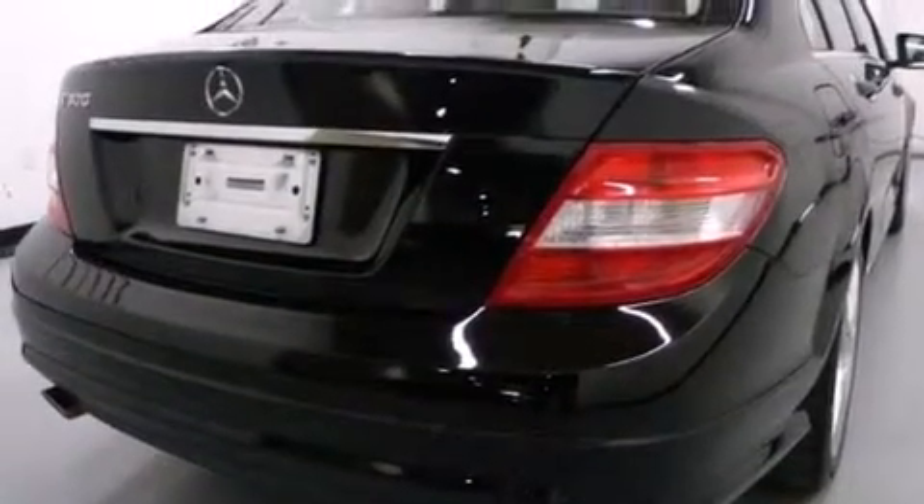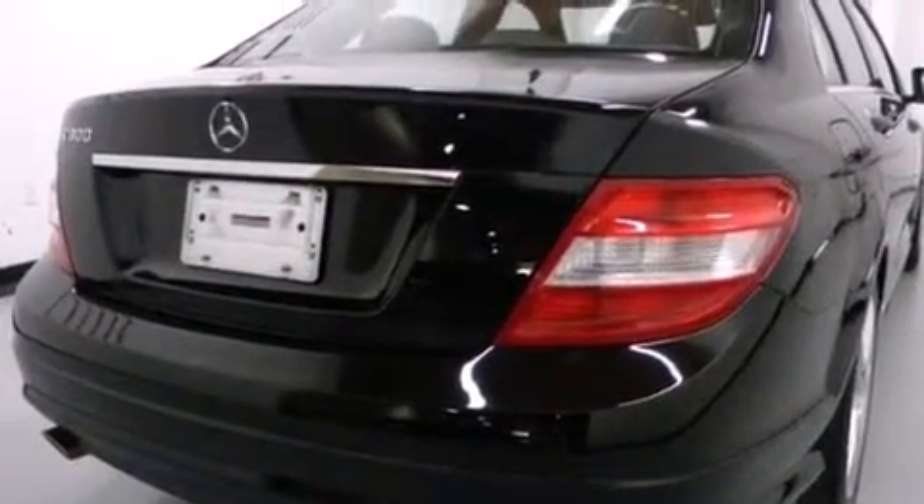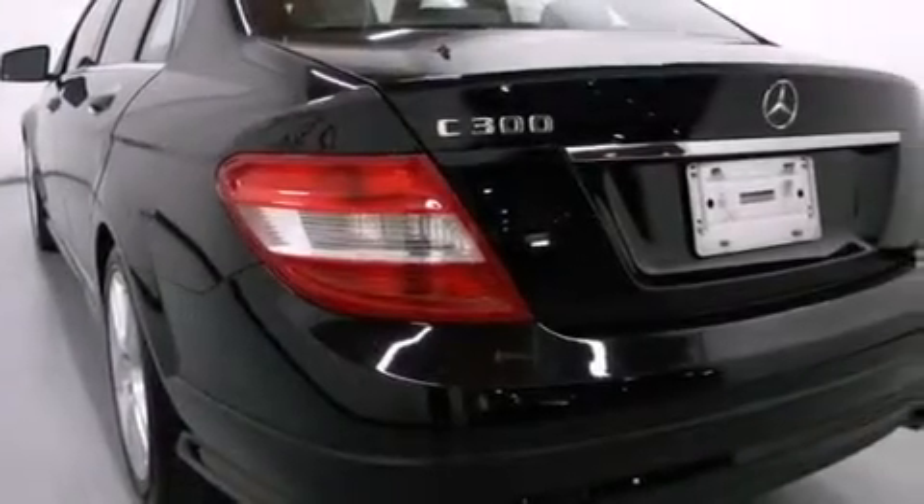A stability control system, heated side-view mirrors, and a sunroof enables you to fill the cabin with fresh air at the push of a button.